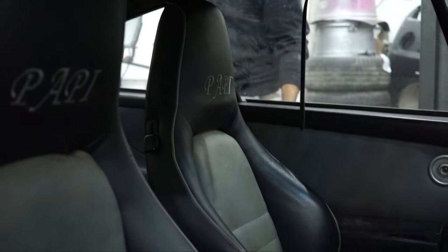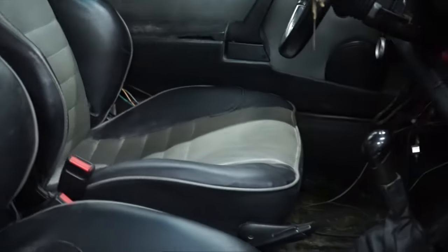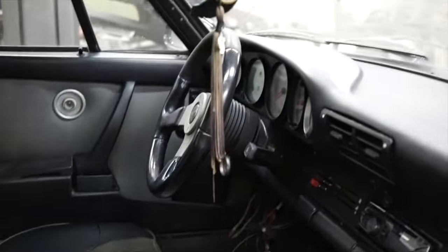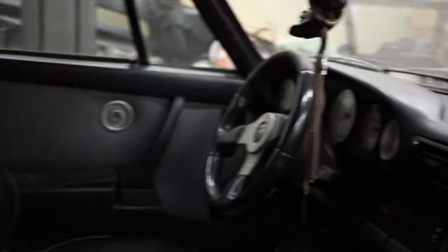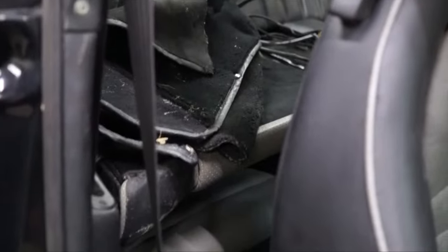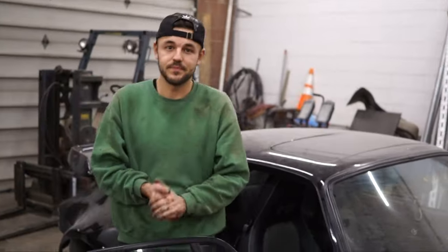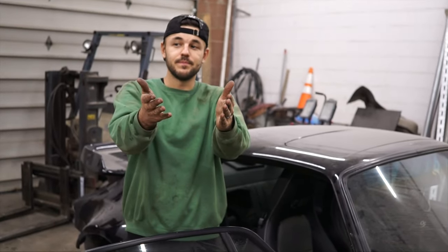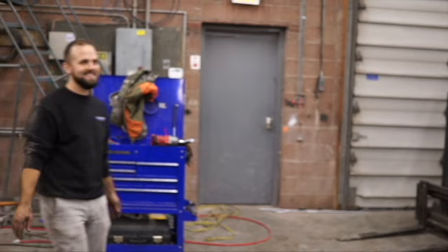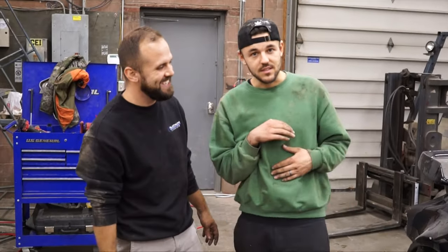Everything else is basically pretty basic — the dash is really nice, we got an aftermarket stereo system, a boost gauge down in the corner, and turbo stitching. Nothing too out of the ordinary, but we're definitely gonna redo the whole interior. Nothing against you, old owner — we love you Papi — but it's gonna be a change.